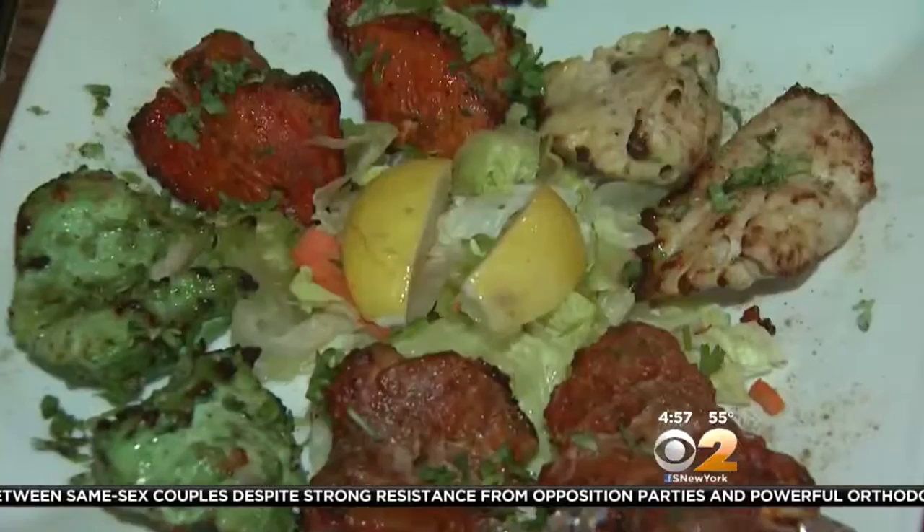This is fresh okra sautéed with onions and tomatoes. The kebabs are a signature dish here and range in price from $15 to $17.